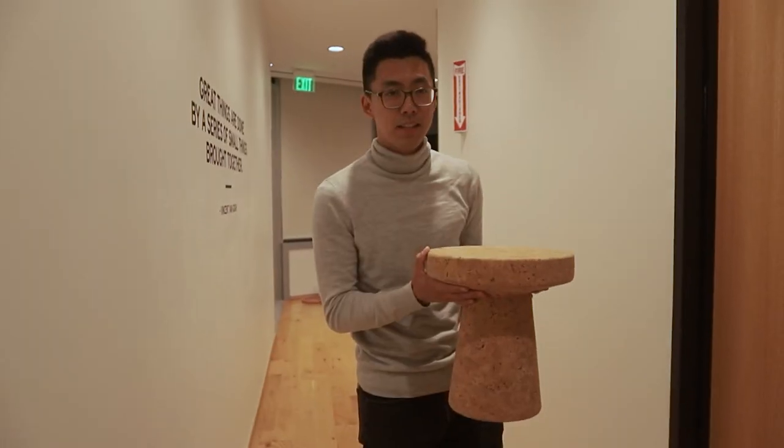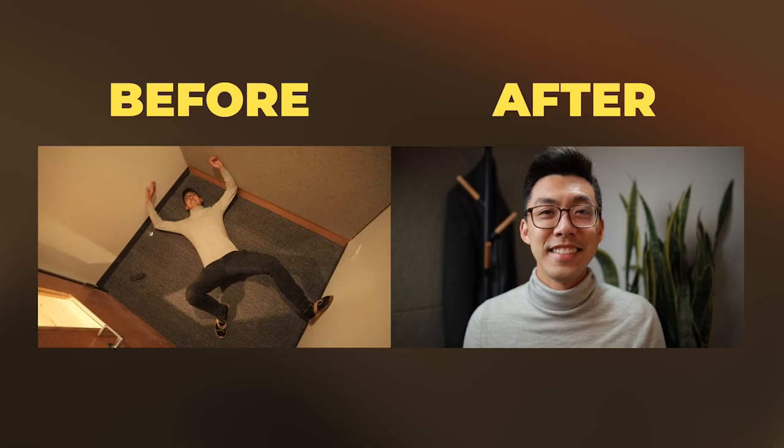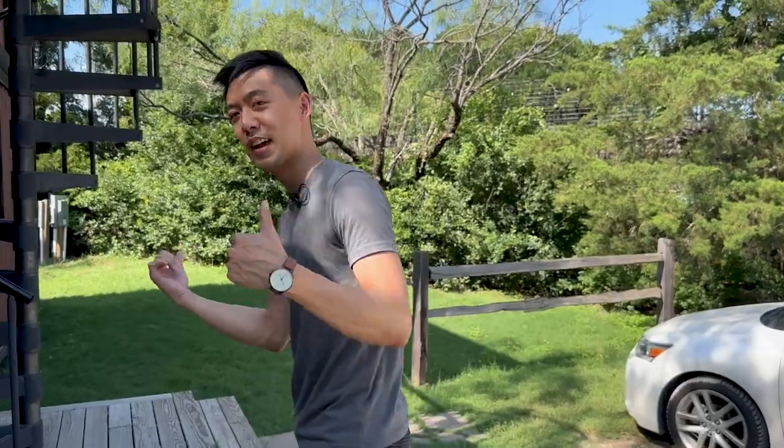The last video we did was about how to set up a studio in the world's tiniest closet. You guys seem to enjoy that one. We built an entire YouTube studio in a four by five foot space, so today we're going to walk through how to do a similar thing with an actual house.